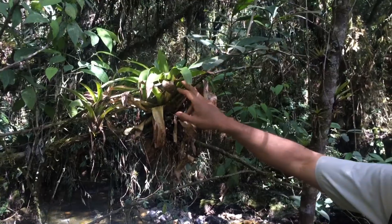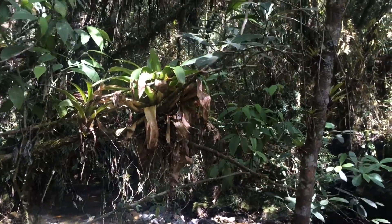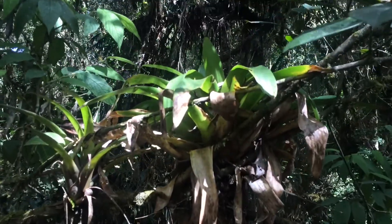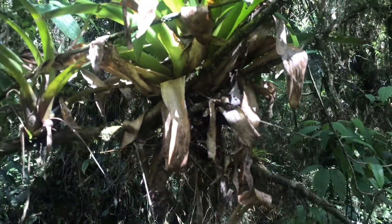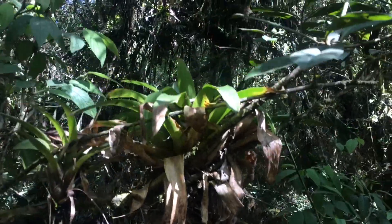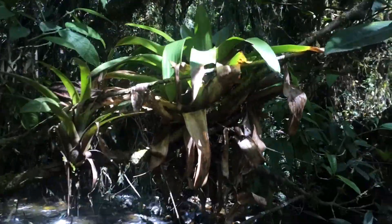Areas like these bromeliads and epiphytes are good breeding sites for some of these frogs — specifically the rain frogs that are abundant in this area, and also as refugia for other frogs such as the baby and juvenile marsupial frogs.